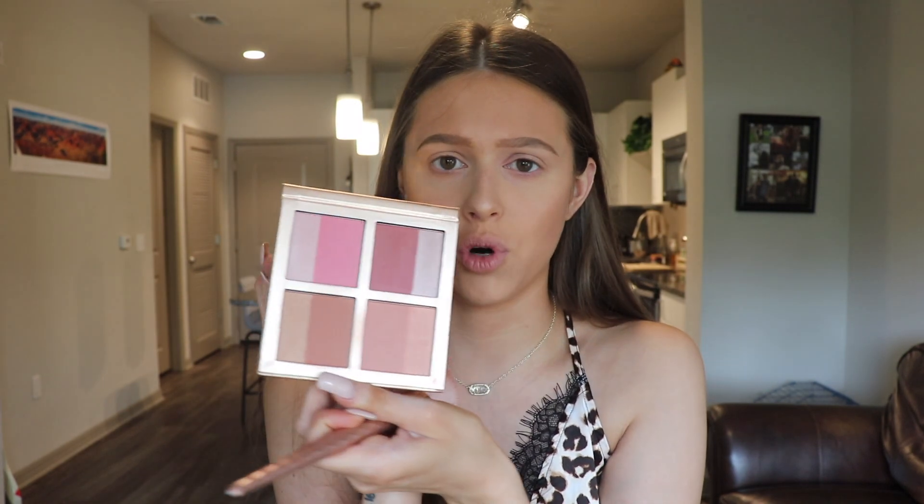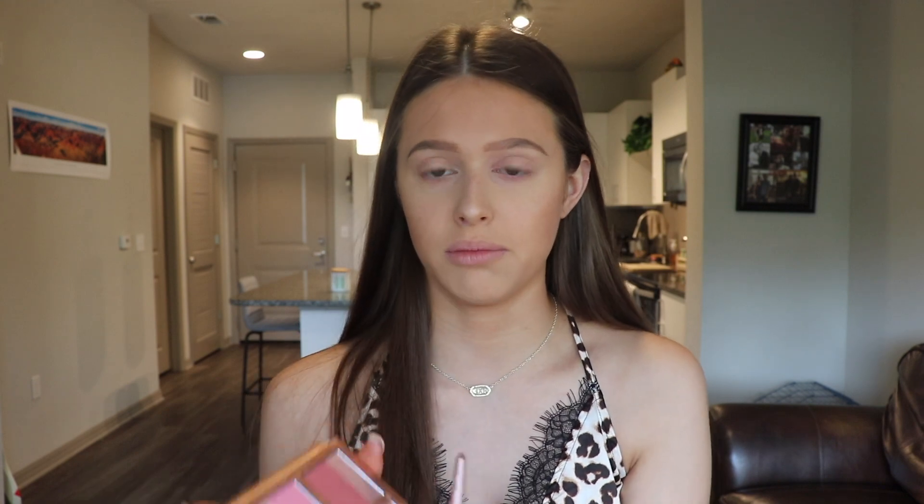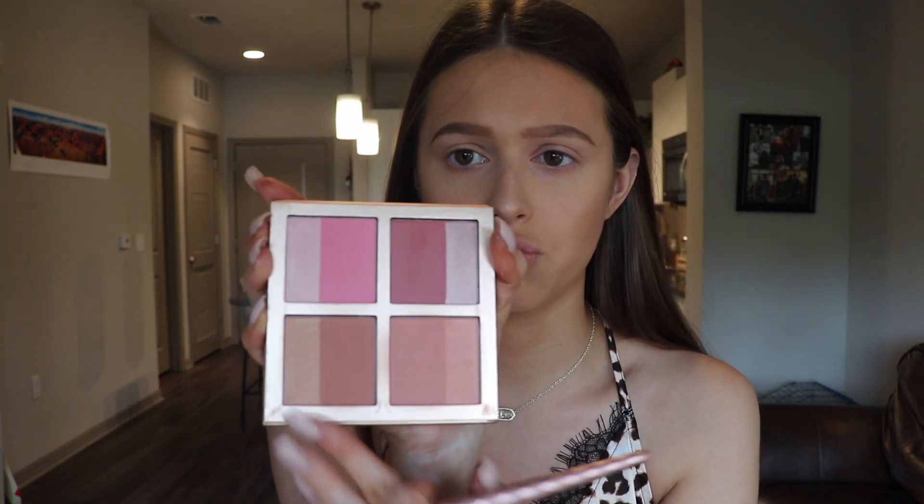Moving on to blush — this is Sephora's Wintered Flush Palette. I believe they came out with this one last year or the year before, and it just comes with four little blushes with a matte side and a shimmery side. I just usually mix them together, but I'm going to be mixing these two shades down at the bottom, the more neutral ones.